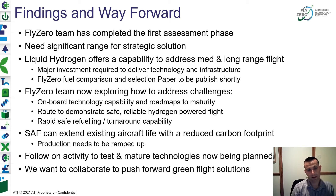Our findings and way forward: the FLYZERO team has completed our first assessment phase and the fuel comparison and selection activity. We're looking at the marketplace and the need to attack as quickly as possible the current CO2 emissions from aviation. We believe there's a need for significant range in a strategic solution and that liquid hydrogen offers the best capability to address that for medium and long range aircraft, but this will require major investment to deliver the technology and infrastructure. We're going to publish a paper shortly which will flesh out this logic, being open and sharing our reasoning for why we've picked liquid hydrogen as the best solution for the future.